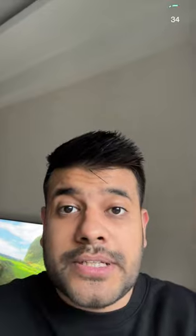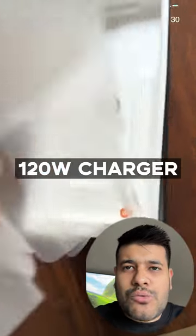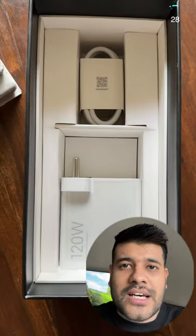There are a couple of other features that I like. First, this goes 0 to 100 in 19 minutes. The charger is 120W, which you can get for free.